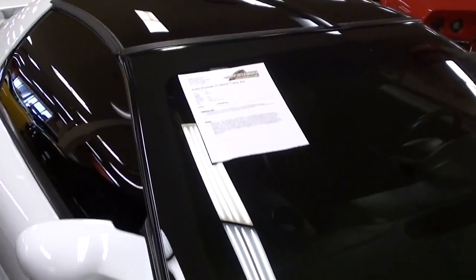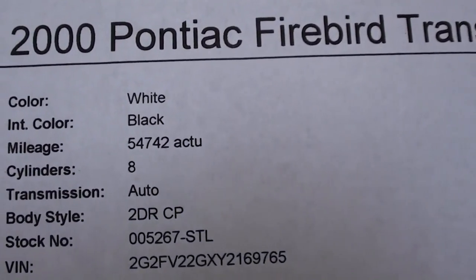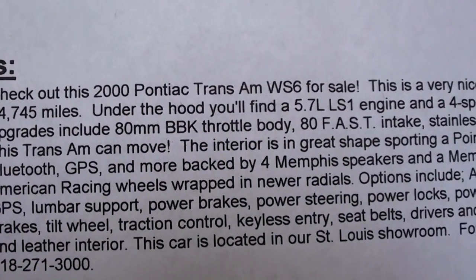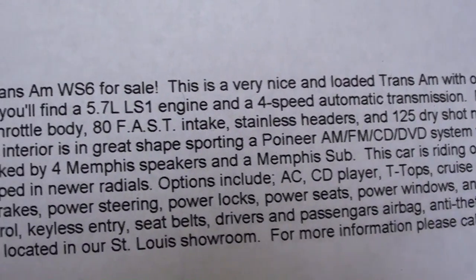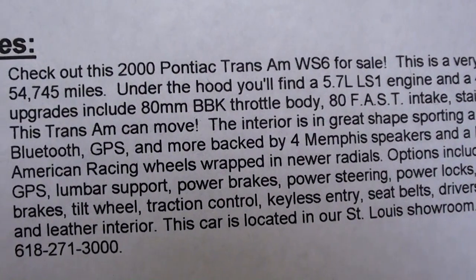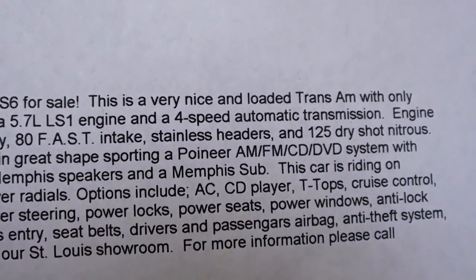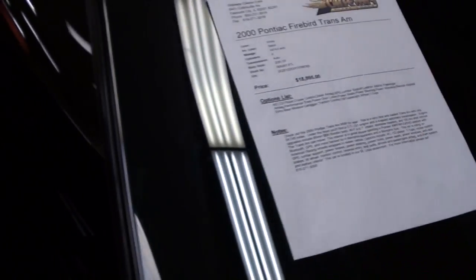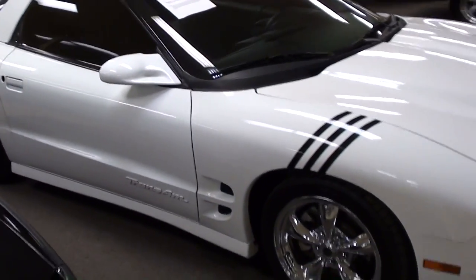All right guys, let's check out the specs. It's powered by the 5.7 LS1, mated to the four-speed automatic. They've added an 80 millimeter throttle body, different intake, stainless headers, and a dry shot nitrous system. Definitely a mean looking car and should be plenty fast with a nitrous-injected LS1 — that's for sure.